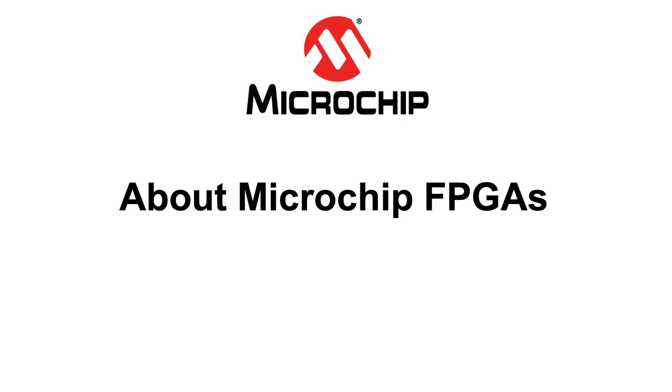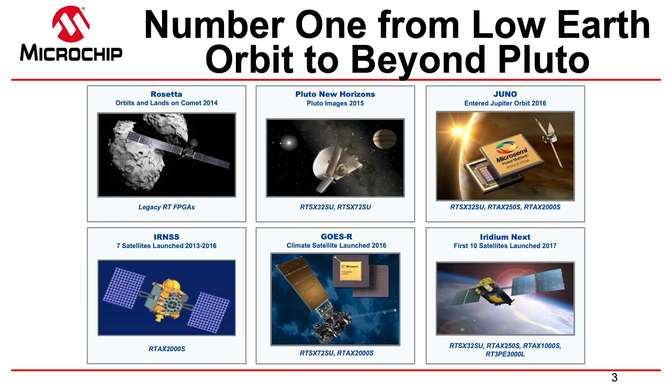Before I get into that, I do want to talk about RFPGAs. Microchip acquired Micro Semi, and RFPGAs are FPGAs everyone really needs to hear about. We're number one from low Earth orbit up to beyond Pluto — our RFPGAs are used in space. In 2015, a satellite flew by Pluto and took spectacular pictures using our FPGAs, because we lead in reliability.